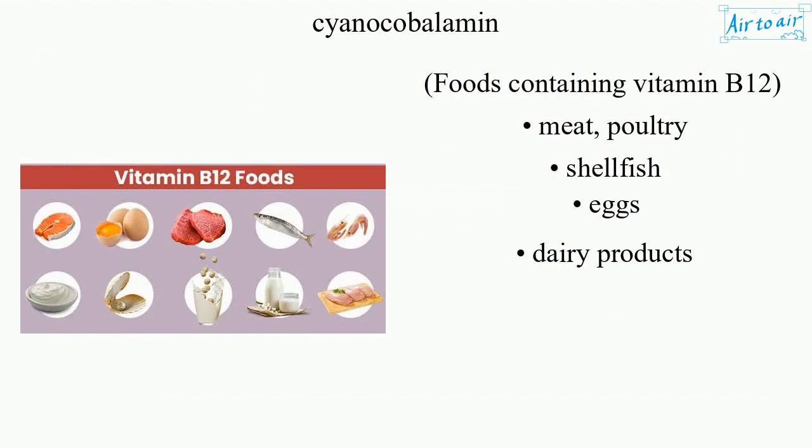Foods containing vitamin B12: meat, poultry, shellfish, eggs, dairy products.